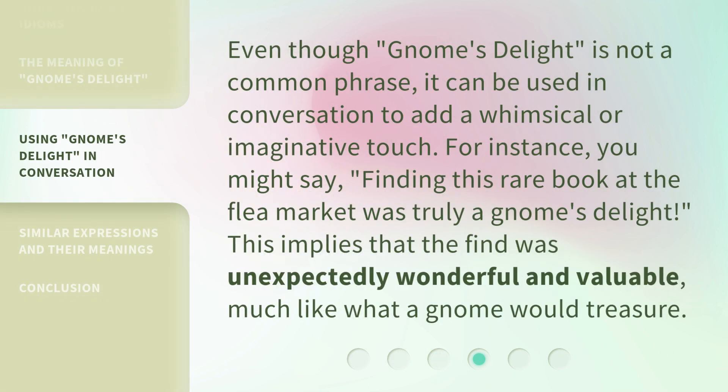Even though Gnome's Delight is not a common phrase, it can be used in conversation to add a whimsical or imaginative touch. For instance, you might say, 'Finding this rare book at the flea market was truly a gnome's delight.' This implies that the find was unexpectedly wonderful and valuable, much like what a gnome would treasure.